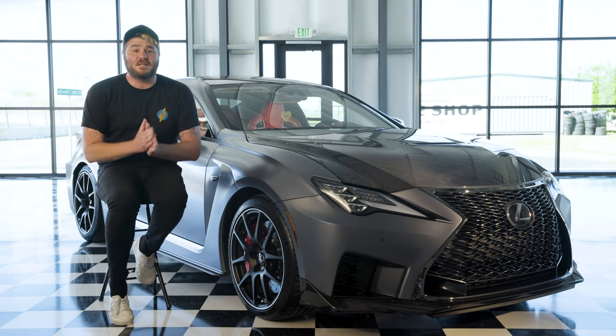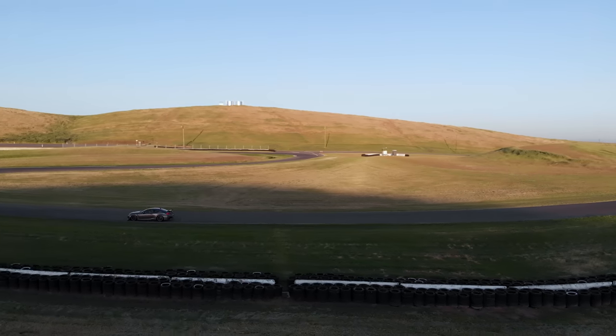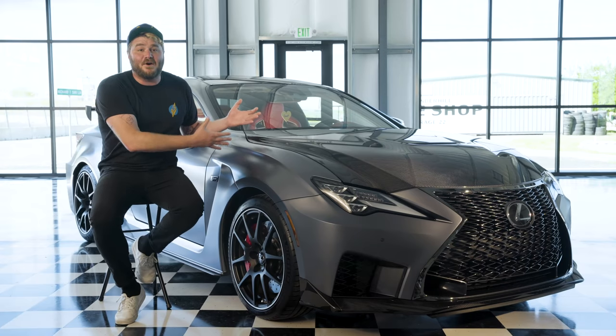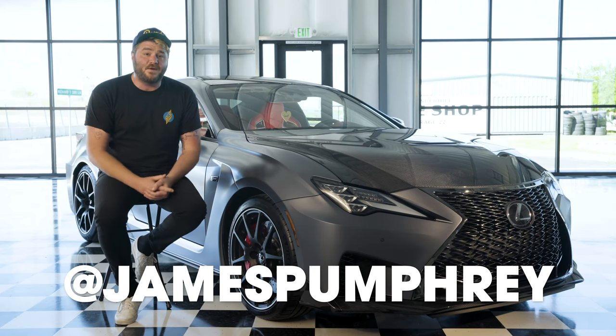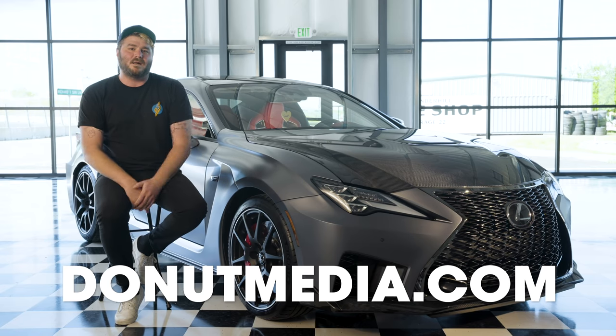There's a lot of people to thank for helping us put this video together. Most importantly, thanks to you guys, the audience, for watching every week, showing up in the comments, and supporting Donut since day one. Because of you guys we're able to do big stuff like this, and it's only gonna get bigger, cooler, and more exciting. Thanks to Lexus for letting us borrow the car, and a big thanks to Kevin from Vsauce2 — it's awesome to collab with other YouTubers we're huge fans of. Let us know who else you'd like to see us collab with in the comments below. Follow me on Instagram and Twitter at James Pumphrey, and follow Donut on Instagram and Twitter at Donut Media.